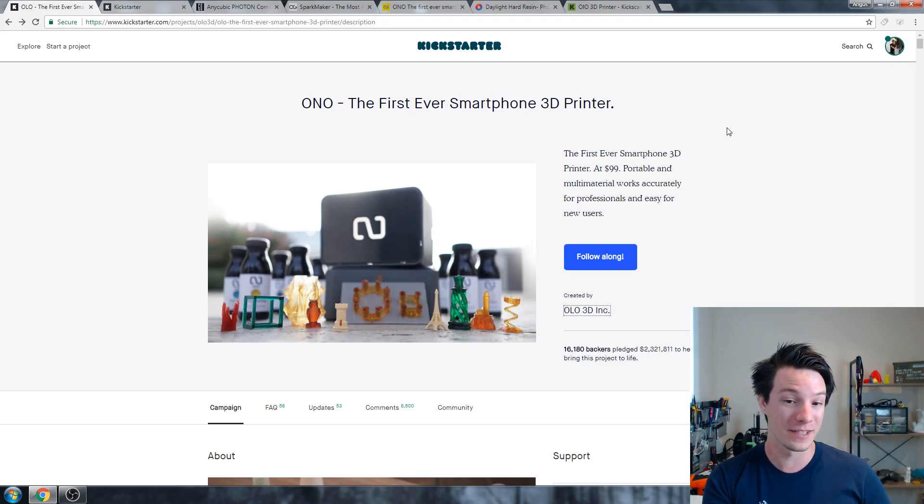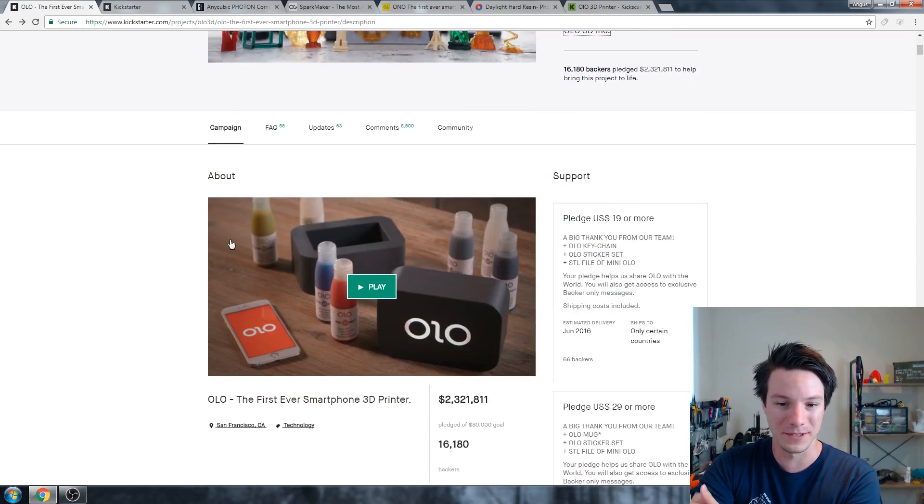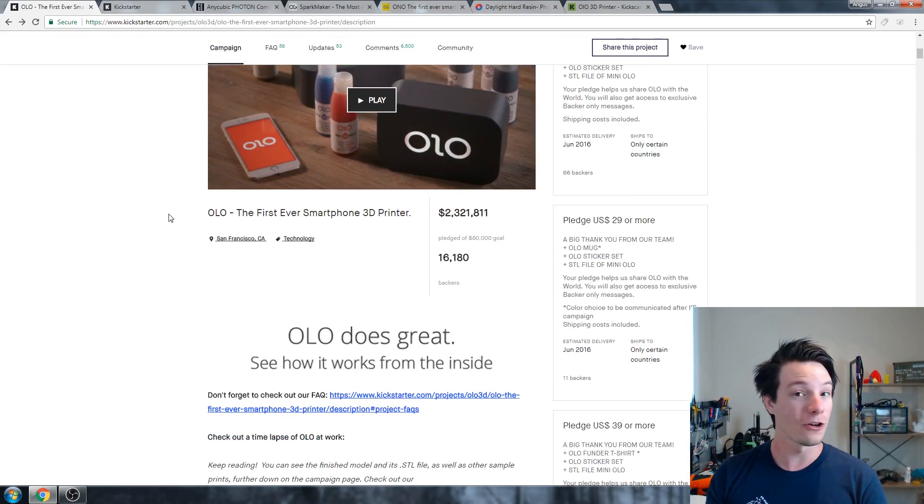I did have some skepticisms initially because they showed, for example, clear bottles with the daylight-sensitive resin in it. It was all mock-ups, and they did say that. They actually wrote me an email back then — I've lost it since, unfortunately — but it was all mock-ups. You can see here, these are mock-ups, obviously. But it sold the product, and it sold $2,300,000 worth.